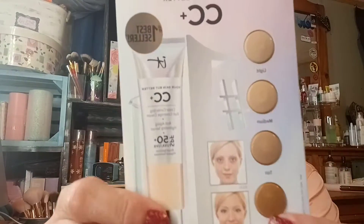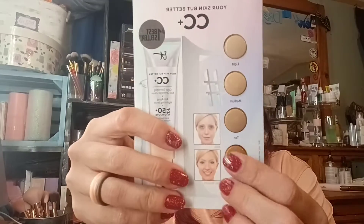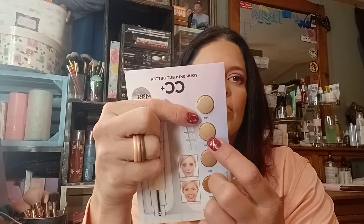Last but not least — I have more on the way — this is by IT Cosmetics and this is the Your Skin But Better CC+ Cover Color Correcting Full Coverage Cream Anti-Aging Hydrating Serum. It has several different shades. I'm thinking the medium shade is probably going to be my closest match, but I may try using the darker shades as a bronzer, one as a concealer, and one as my foundation.